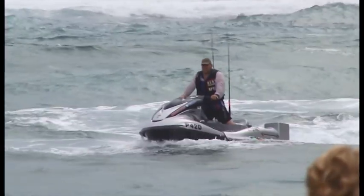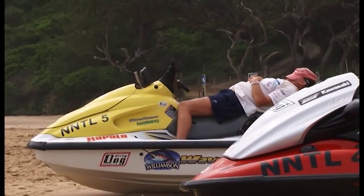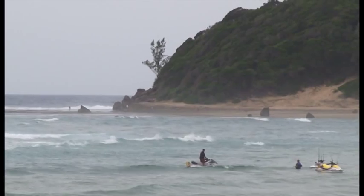Jet ski fishing has really, really boomed over the last year. From last year's event we had 58 competitors, and this year we had to close the entries with three weeks to go.